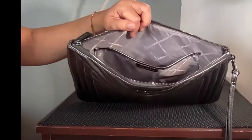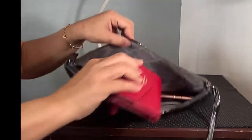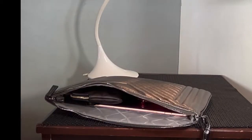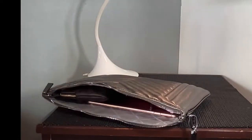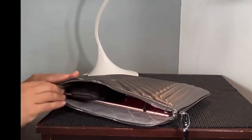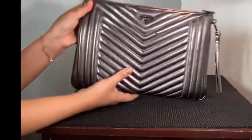I bought this pouch as a catch-all for my other SLGs. It can fit my 10-inch tablet wallet and, in addition, my other wallets — my small Coach wallet, my Coach wristlet, and my coin purse. Even when full with those wallets and the tablet, it's still slim.